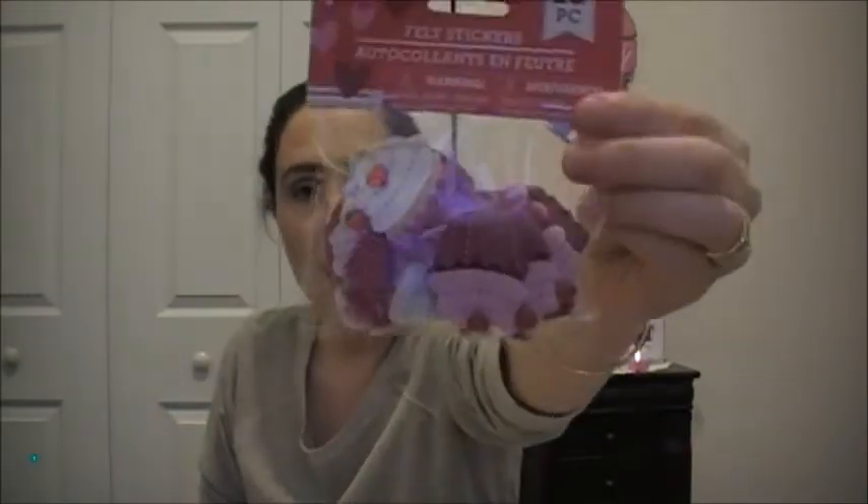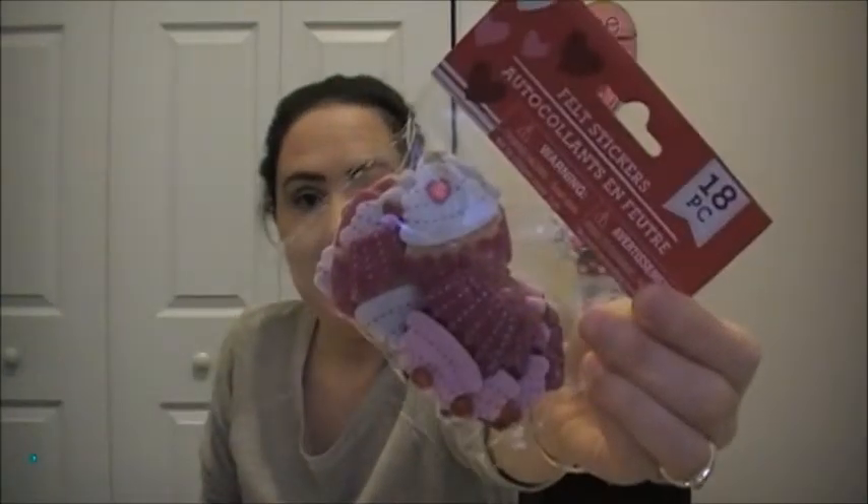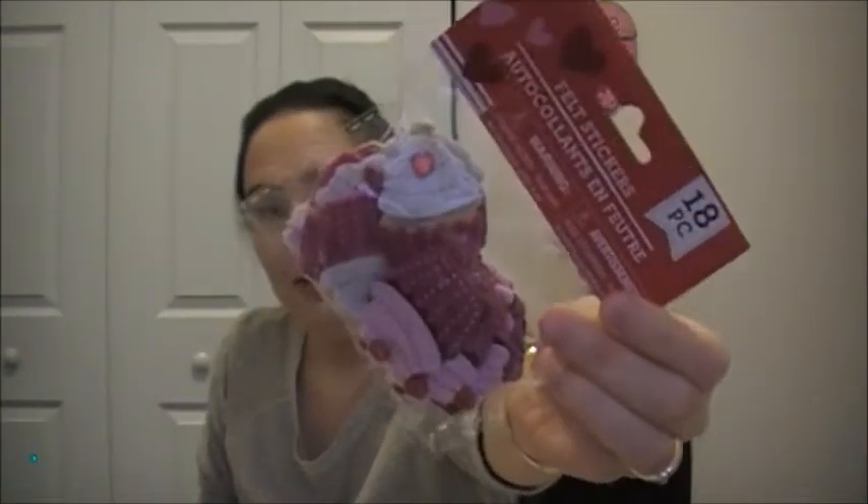Hi everyone, welcome to the stationery part of my haul. I'm going to get started with stickers. I got some felt stickers — these are little cupcakes, and they are super cute. They have a little rhinestone for the cherry on top, and it's like a heart-shaped rhinestone.